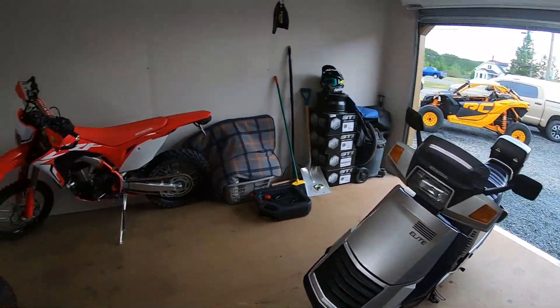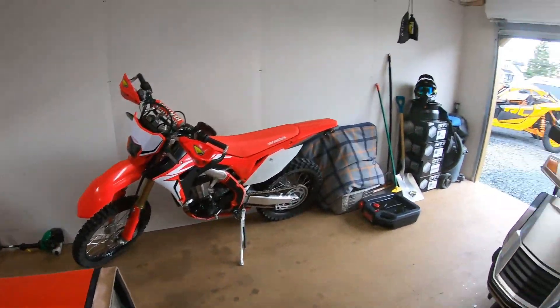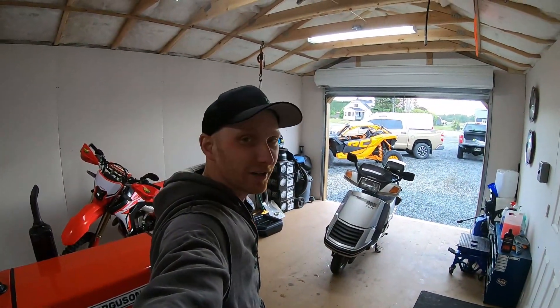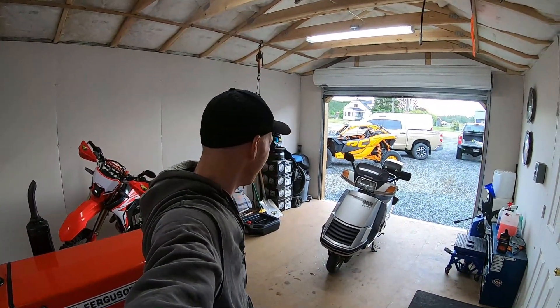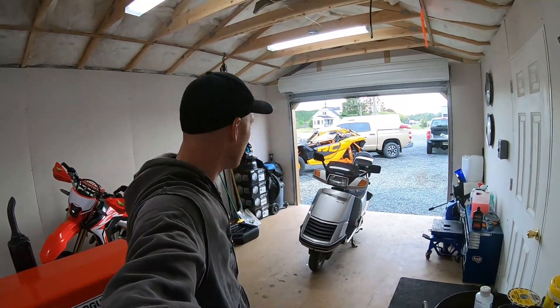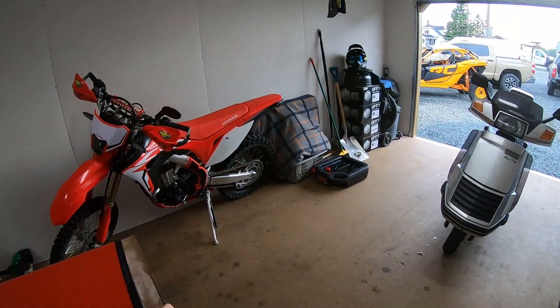JF's going to fire up his CRF 450L and we're going to go for a little boot scoot around the block. That's probably going to be it for this video guys. If you like this stuff, subscribe, comment, like, share - let me know what else you want to see, and if you want to see more of this thing, put a comment below. Have a good one!